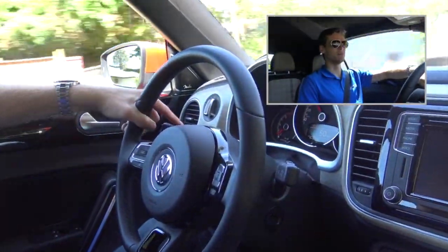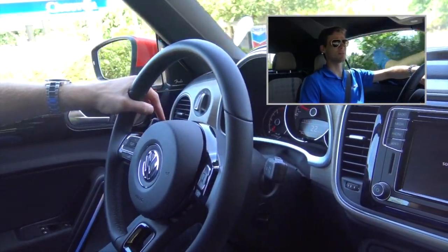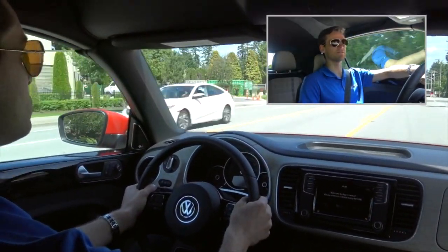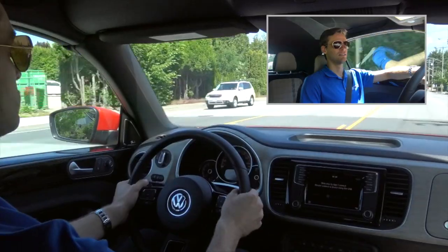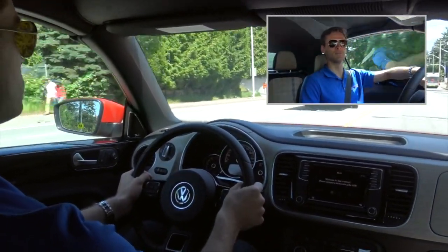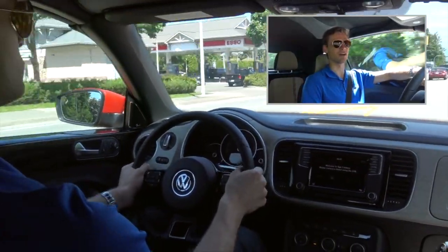Let's be honest though — the Beetle is not the car you buy if you're looking for a performance car. But that doesn't mean it doesn't have any performance. It still does drive very well. It's not as fast as a GTI, it's not as fast as an R. But if you're looking for a car to go that fast, you should be buying a GTI or an R, not a Beetle.